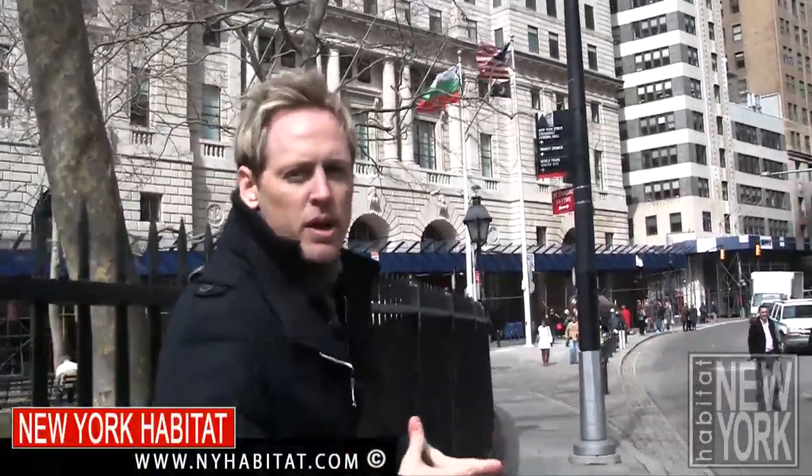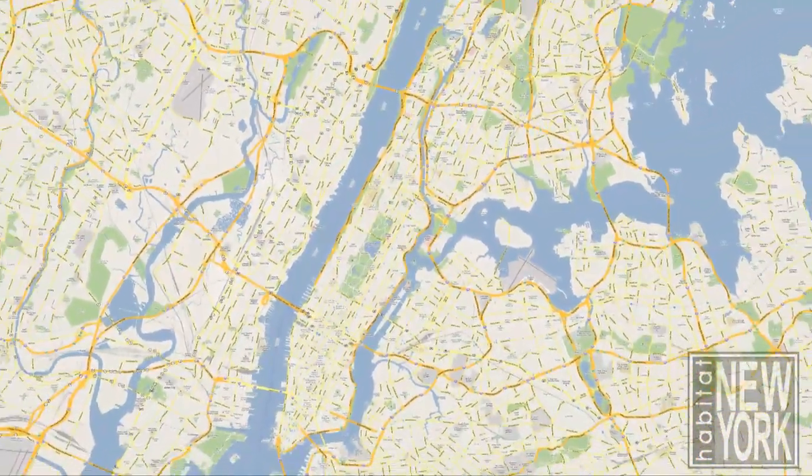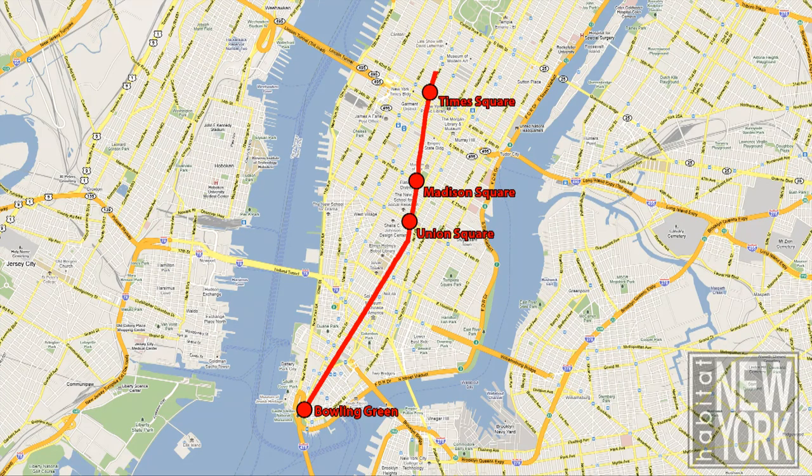Hello, I'm David Hill with New York Habitat. Today I'm going to take you for a stroll along one of New York's most famous avenues, Broadway. Broadway runs diagonally the length of Manhattan from its southern tip called Bowling Green to the northern tip of the island and even on into the Bronx. Along the way it forms several squares and public spaces, many in a triangular shape as it crosses Manhattan's avenues and streets.